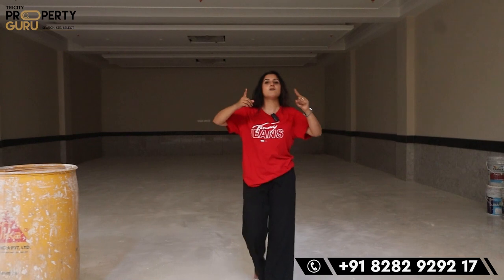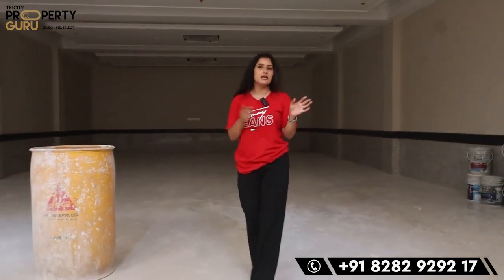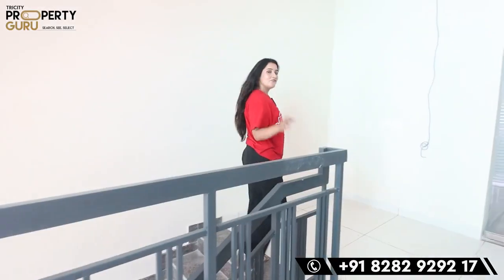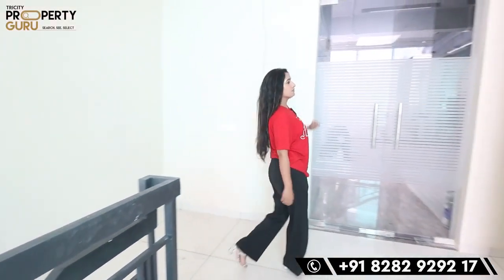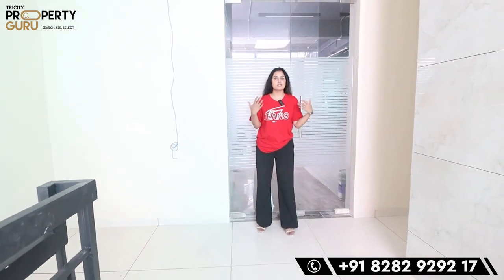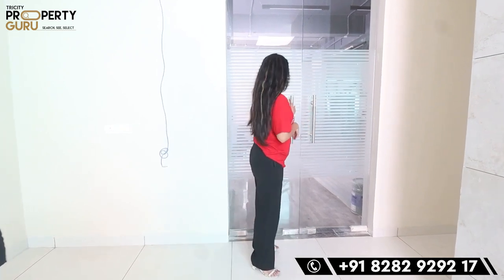The whole clubhouse has centralized AC. On the first floor, here is your gym. And this side is your crèche area — so any mothers who have children they can't leave alone but also need to do the gym can leave their children here in the crèche and work out. Let me show you the gym inside.